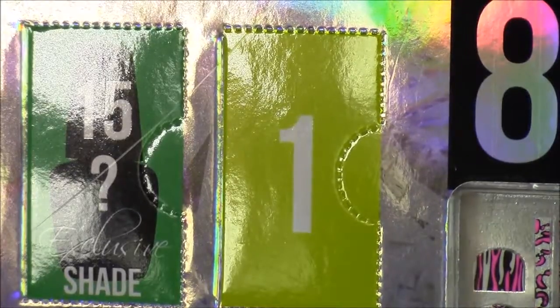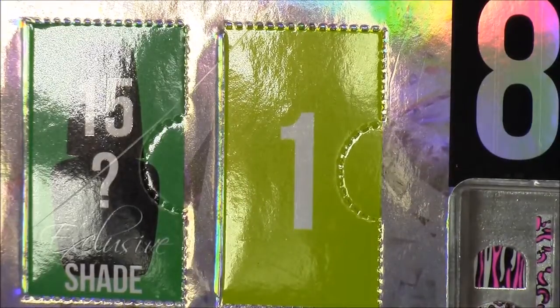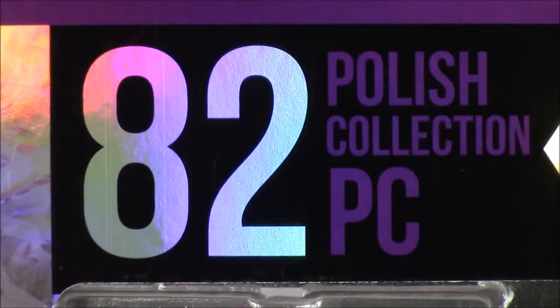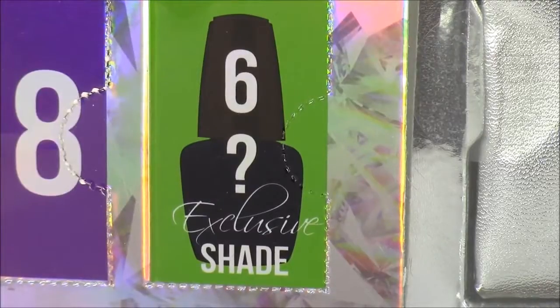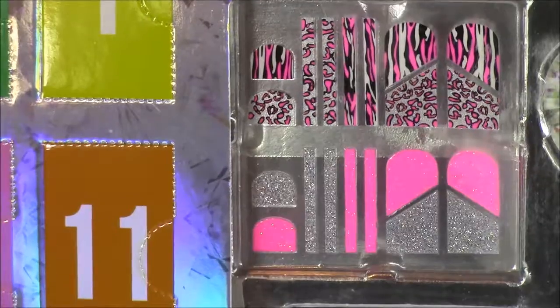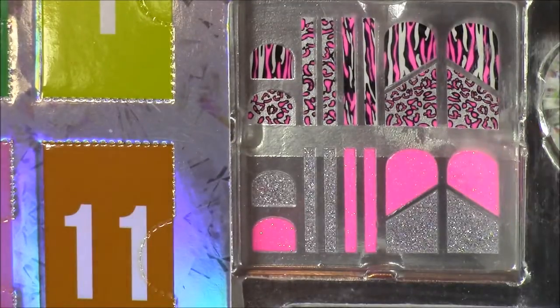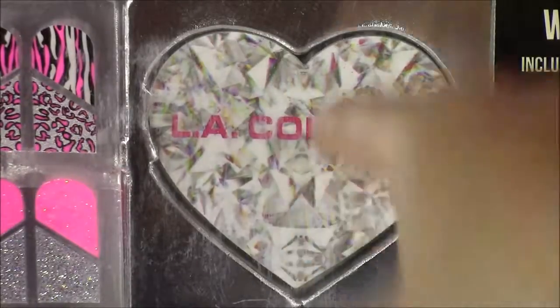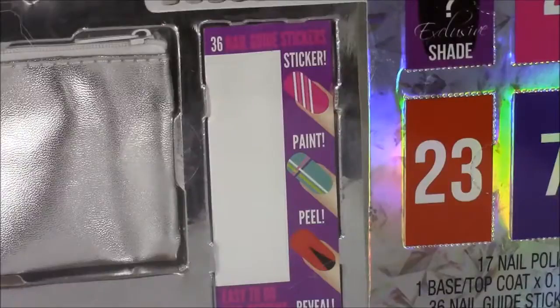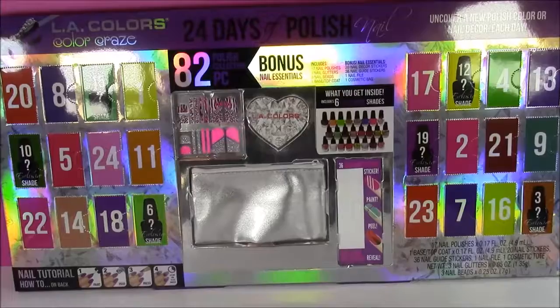It has little hidden doors going all the way from number one to 24. This is an 82-piece collection and it even has exclusive mystery shades. They have some nail sticker accessories, this pretty nail file, a little pouch to hold all the nail accessories in, and 36 nail guide stickers. So if you guys love nail polish as much as I do, this is gonna be a super fun treat.